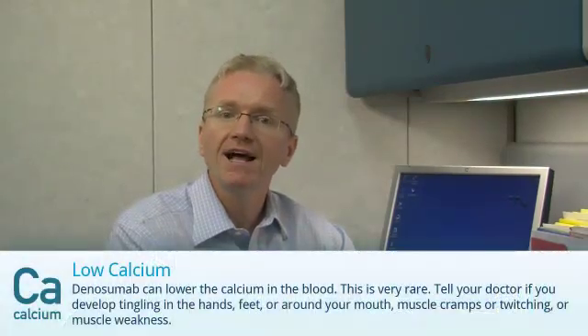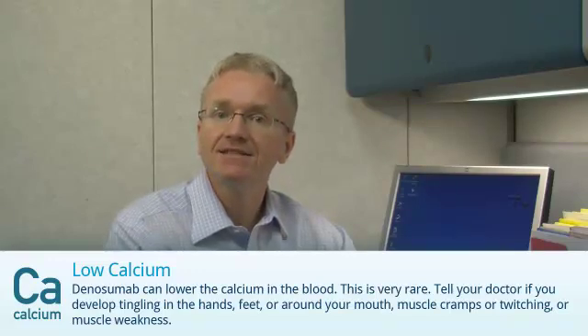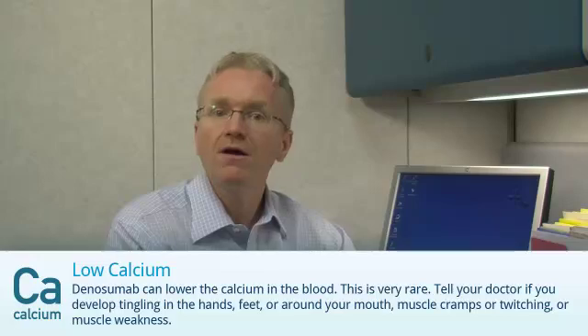And finally, Denosumab can very rarely lower the calcium level in your blood. Tell your doctor if you develop tingling in the hands, feet or around the mouth, muscle cramps or twitching, or muscle weakness.